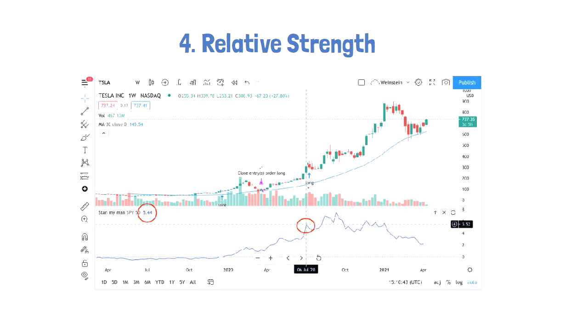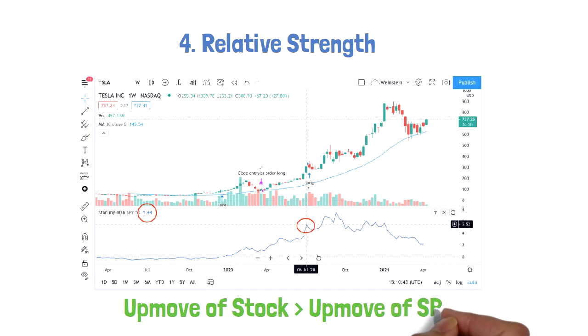Number four: relative strength. Unlike the typical RSI indicator, this relative strength compares the move of the specified stock with respect to an index like SPY or SPX, and says whether the move was substantially higher compared to the index move. A value of more than zero implies a powerful move of the stock with respect to the index.